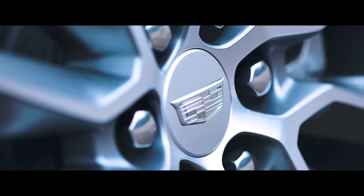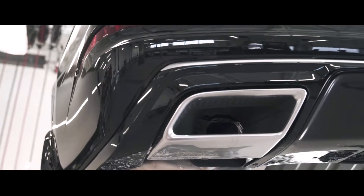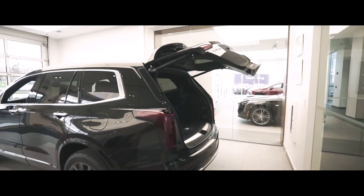At the rear of the XT6, we will find full LED tail lamps along with dual exhaust. The XT6 kick tailgate is now a breeze, thanks to the projected Cadillac logo.